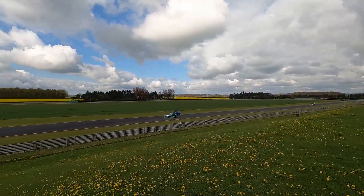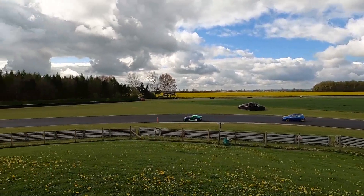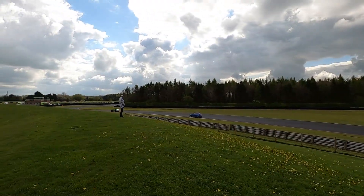Having said that about the weather, it did actually clear up. So here's a quick lap — or at least a quick lap for me.